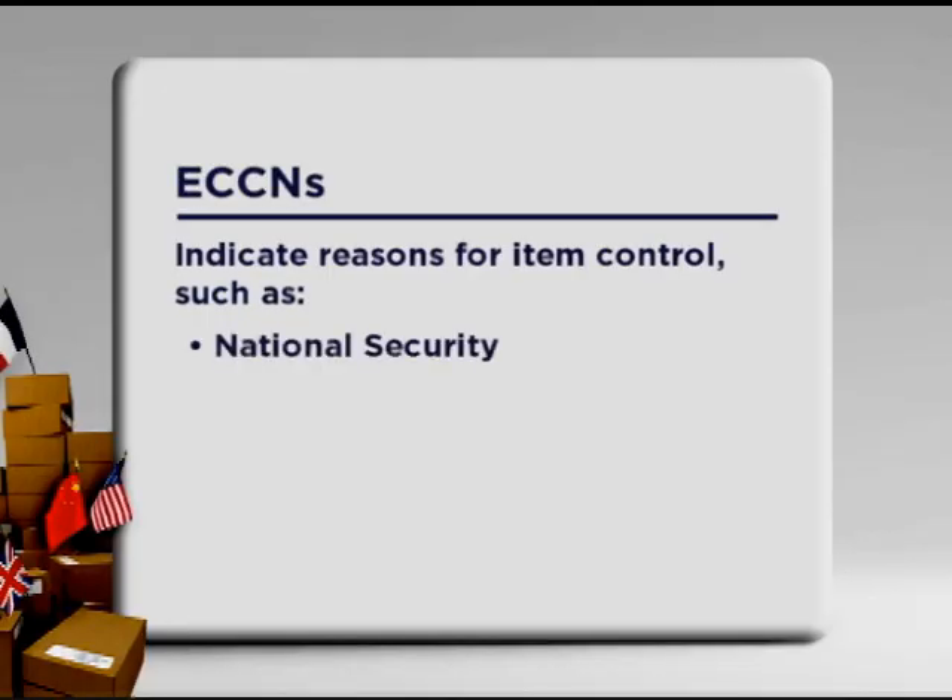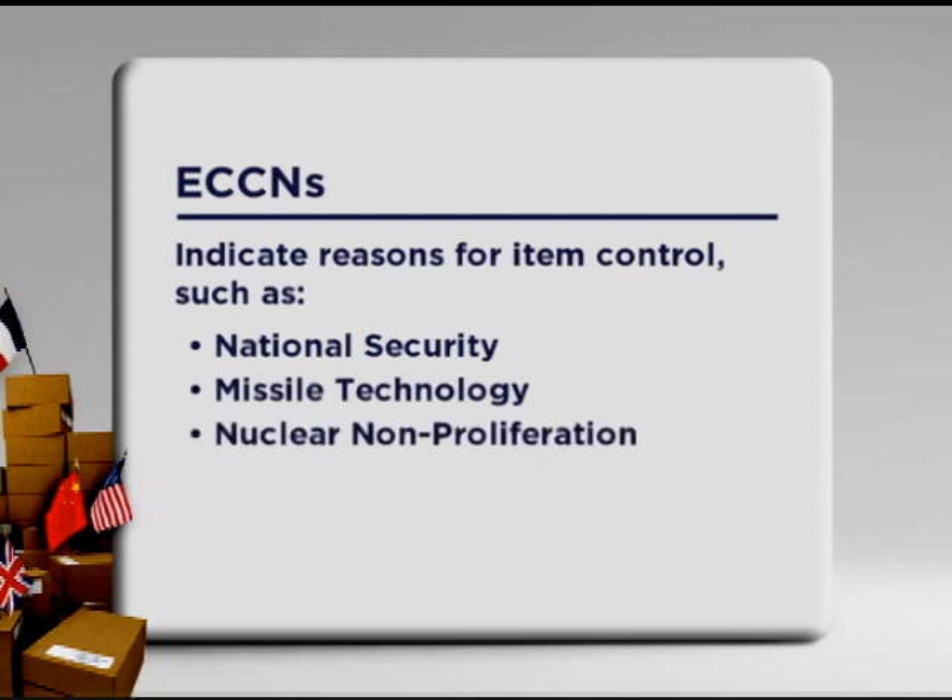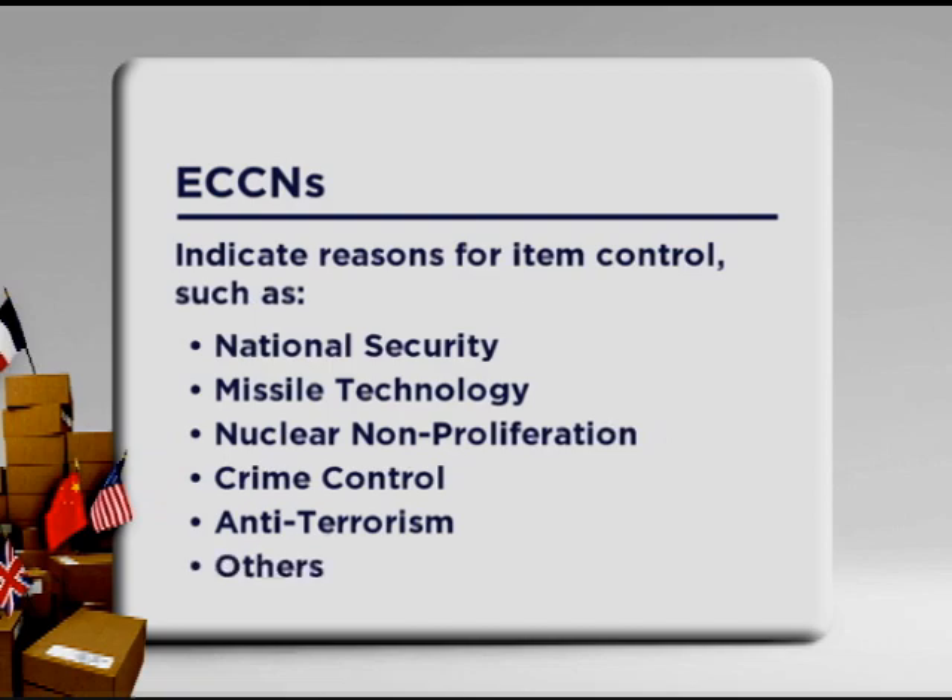ECCNs indicate an item's reason for control, such as national security, missile technology, nuclear nonproliferation, crime control, and anti-terrorism, just to name a few. I can see why they call it Export Control Classification Number, and I can see that this export control business is pretty important to know about. Yes — without knowing the correct ECCN or EAR99 designation for your product, and without properly screening your transaction, you and your forwarder could export in violation of U.S. export laws. That's the last thing I want to happen. I want to get this right.